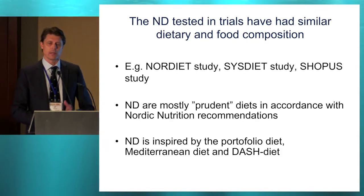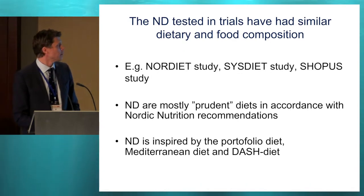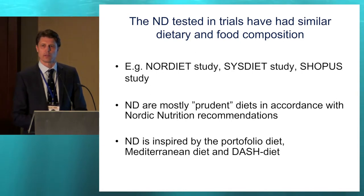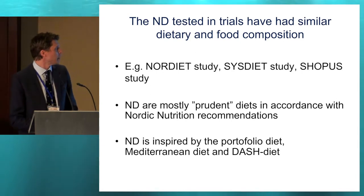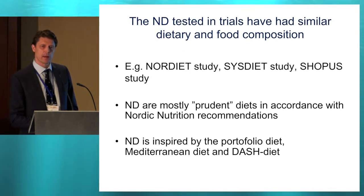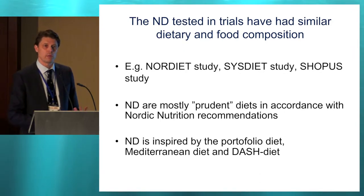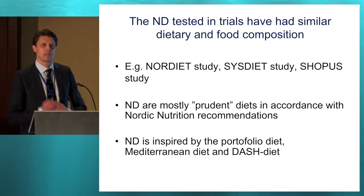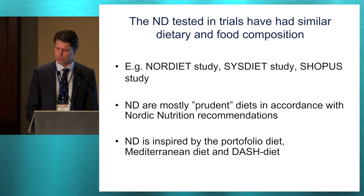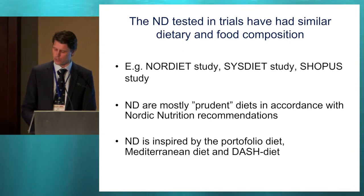There are a few trials, and the trials that have been conducted have been quite similar. They use similar types of foods and similar dietary compositions — all prudent diets in line with international and Nordic recommendations. I will mention the Nordic Diet study, the SYSDIET study, and the CHIOPS study. These diets are also inspired by the Mediterranean, DASH, and Portfolio diets, especially in the Swedish study we did. We were inspired by the Portfolio diet with the idea of having a lot of different potentially beneficial food components that could improve metabolic risk.